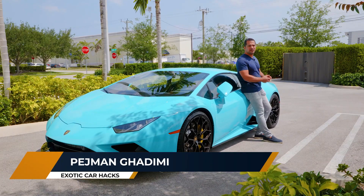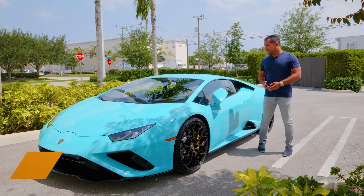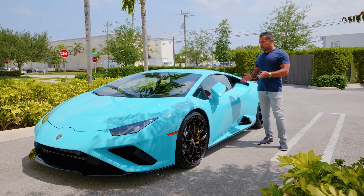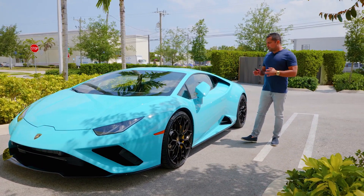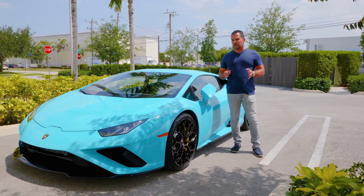Hey everybody, PJ back with another Exotic Car Hacks review today — well, not really a review but rather a goodbye. The time has come to finally put behind our Huracan Evo rear-wheel drive, and before we part ways with this car I decided to break down two very easy concepts for you.